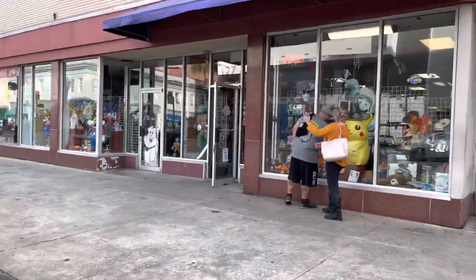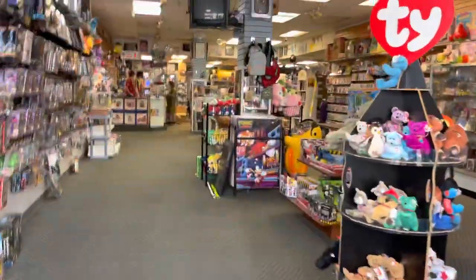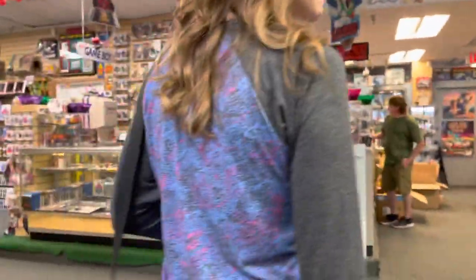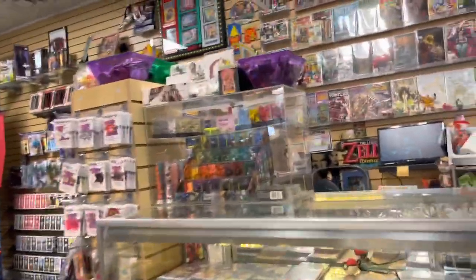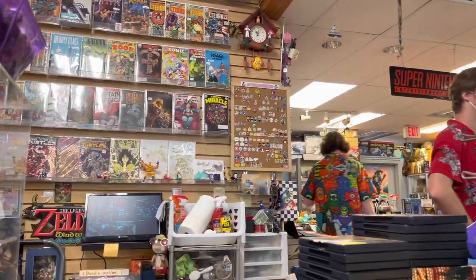Next one up: Planet Fun. They had the good stuff. Specifically, they had that Lois Lane — that super mildly racist Lois Lane issue — which I wanted. They had some random back issues, kind of been picked through. They had some trade paperbacks, a bunch of old video games, and some Magic cards. They had some other key issues — there's their wall books. We got a couple of those. Nice guys, but no deals to be had in here.